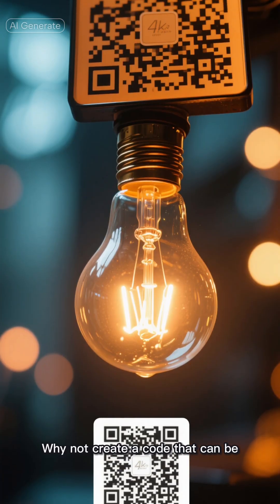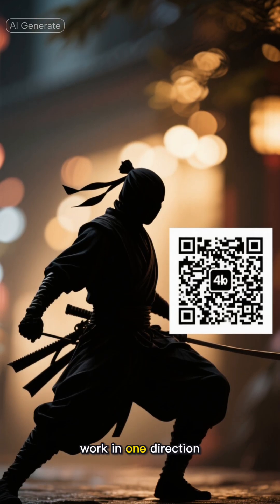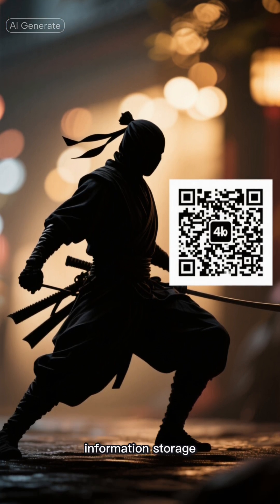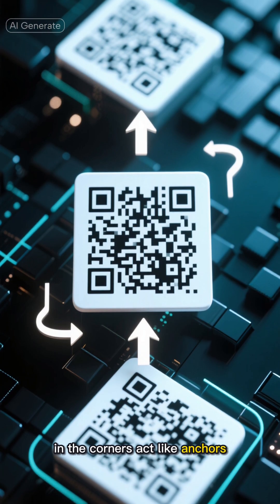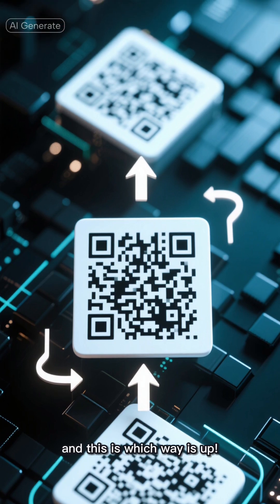Why not create a code that can be read from any direction? Unlike traditional barcodes that only work in one direction, QR codes are like the ninja masters of information storage. Those weird patterns you see? They're actually a brilliant design. The three larger squares in the corners act like anchors, telling your phone, "Hey, I'm a QR code, and this is which way is up."